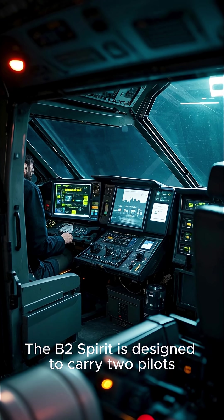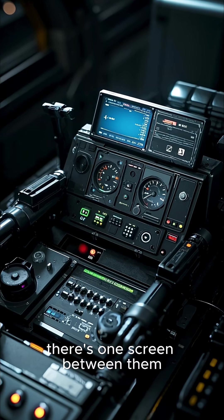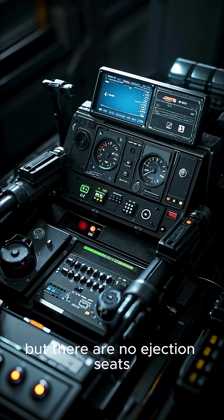The B-2 Spirit is designed to carry two pilots, but they don't sit in a traditional cockpit. Instead, there's one screen between them. Each pilot has controls on either side, but there are no ejection seats.